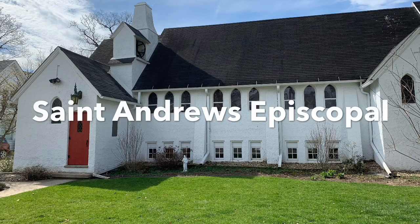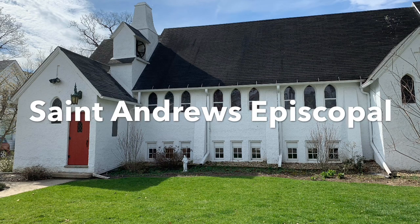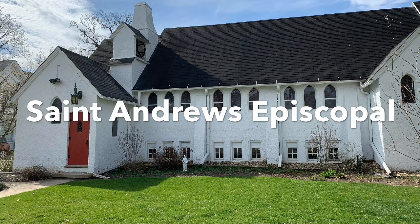Hello, everyone. This is St. Andrew's Episcopal Church. It is located on the corner of Lake Street and Park Avenue in Grayslake, Illinois.